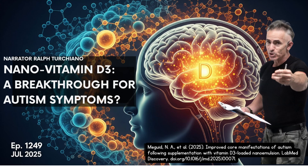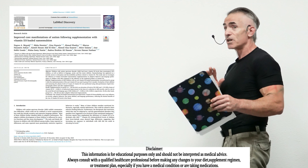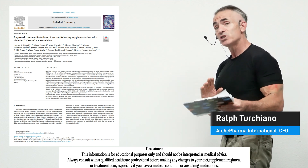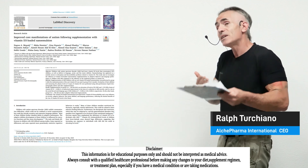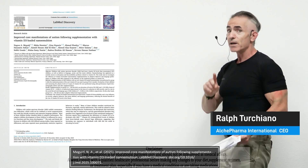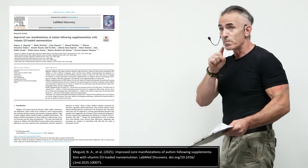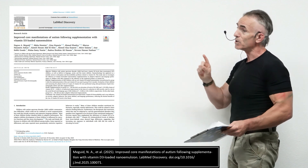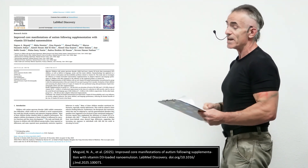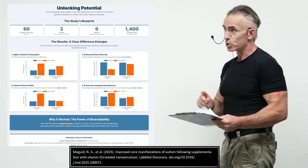This is quite an astounding study, a generous study. I'm always a little sensitive when it comes to studies in reference to children. I want to reiterate, this is not a medical advice channel — always work with your medical professional. But still, I want to bring this to you. The study is called 'Vitamin D3 Nanoemulsion Significantly Improves Core Symptoms in Children with Autism: a Clinical Trial.'